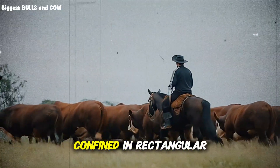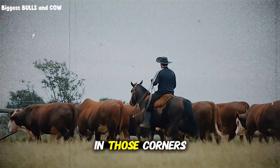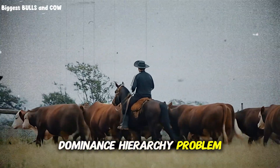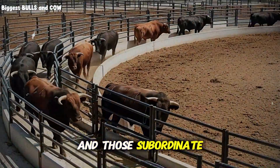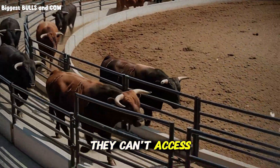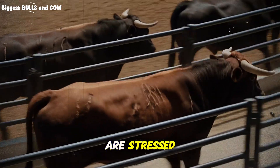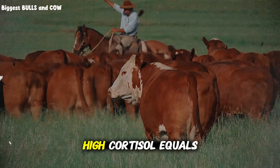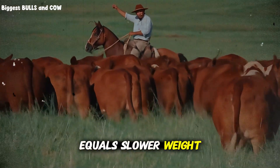When cattle are confined in rectangular spaces with sharp corners, they naturally congregate in those corners. This creates a dominance hierarchy problem. The stronger animals push the weaker ones into the corners, and those subordinate cattle get trapped — they can't access feed without going through the dominant animals. When cattle are stressed, their cortisol levels spike. High cortisol equals poor feed conversion, which equals slower weight gain.